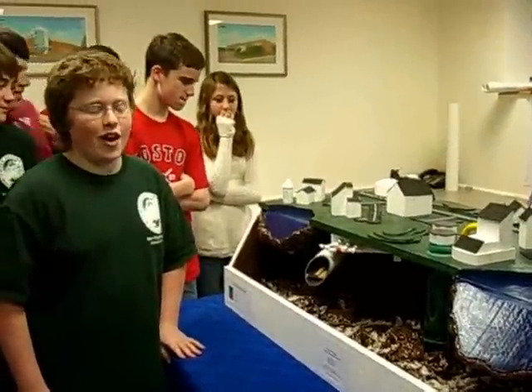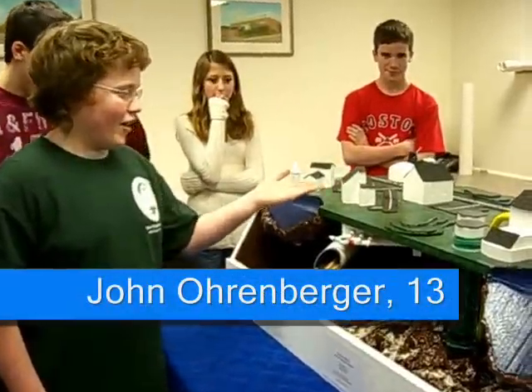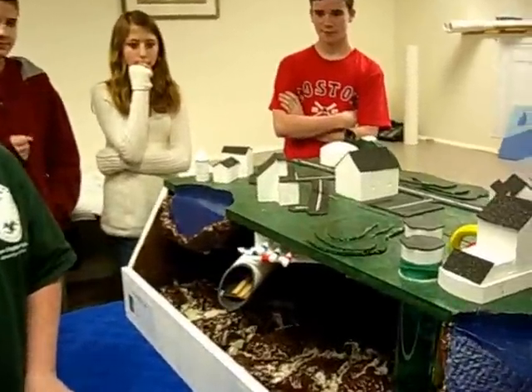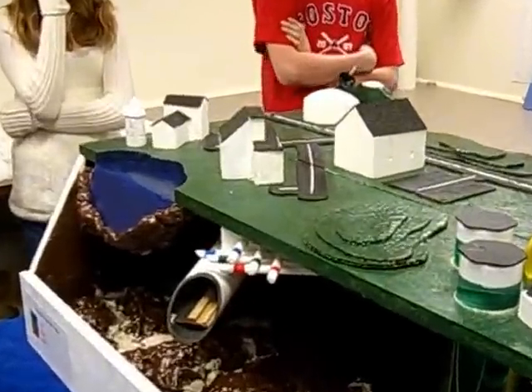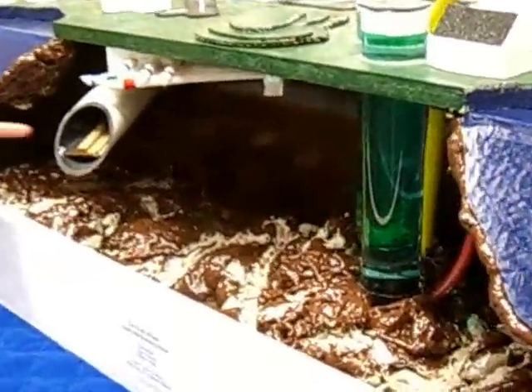This is a model of our city, Terra di Aqua. As you can see here, we have the houses which harness the power of the sun through nanotechnology. And underground here, we have an underground view of our pipe system. This is the subway.